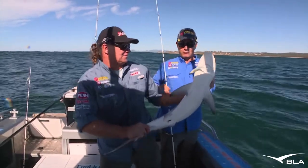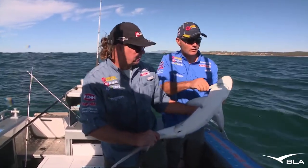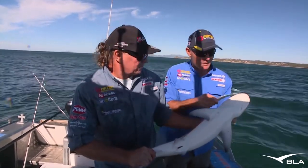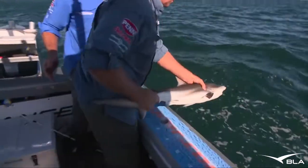So we've got a bronze whaler. Get that hook out of his mouth. They've got really sharp teeth. Good looking critter — are they a great looking thing? Righto, see ya mate.